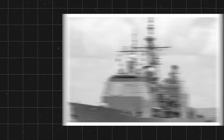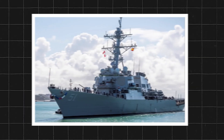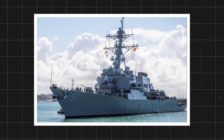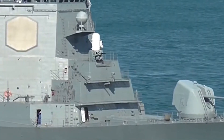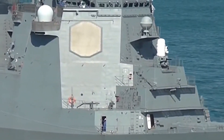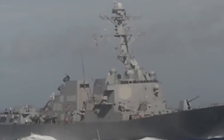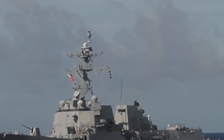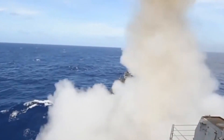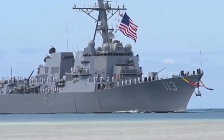The Navy's Ticonderoga CG-47 class cruisers and Arleigh Burke DDG-51 class destroyers form the core of the Aegis fleet. A substantial number of older Ticonderogas have now retired or are slated for retirement, while Arleigh Burkes — numbering over 90 procured — continually enter service, many built from the keel up with ballistic missile defense in mind. Most new BMD additions hail from these cutting-edge destroyers, each bristling with vertical launch cells for interceptors and other missiles.